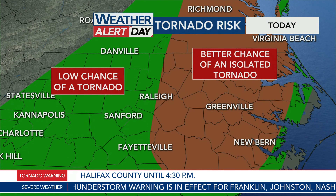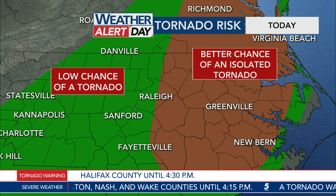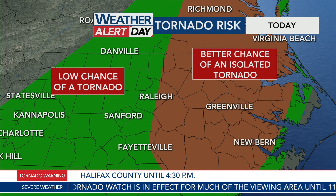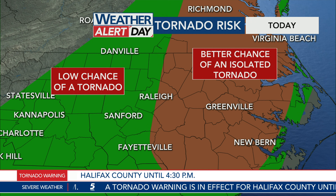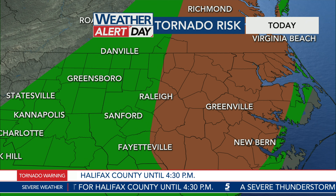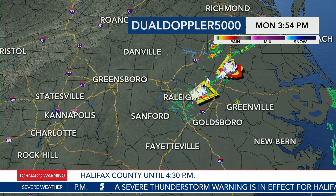I want to zoom in on our tornado risk today. The low-end threat of a tornado is west of Raleigh. It's as you get east of Raleigh that we have a better chance of an isolated tornado. When I've really dug into all of the severe weather ingredients in place today on the new model data, it's north and east of the Triangle — Wilson County, Edgecombe County, Nash County, Franklin County, Warren, Halifax, and Northampton Counties are the counties I'm most concerned about for a rotating cell to develop.